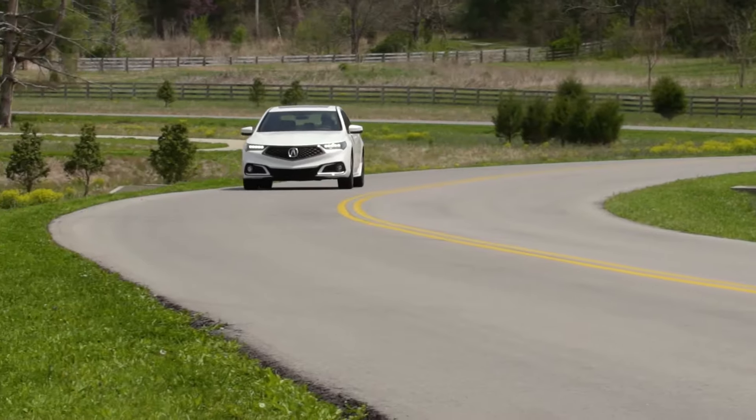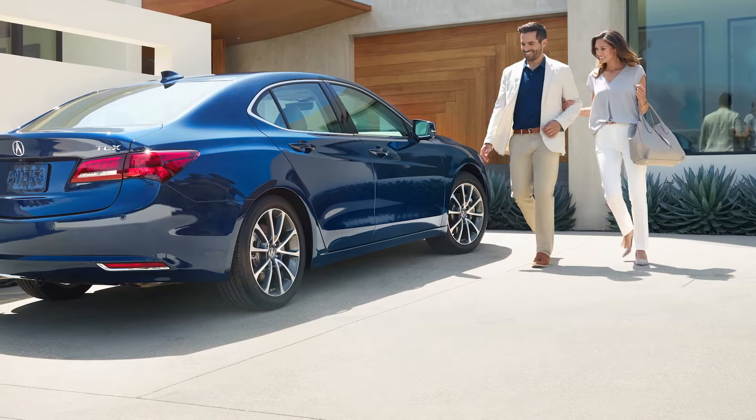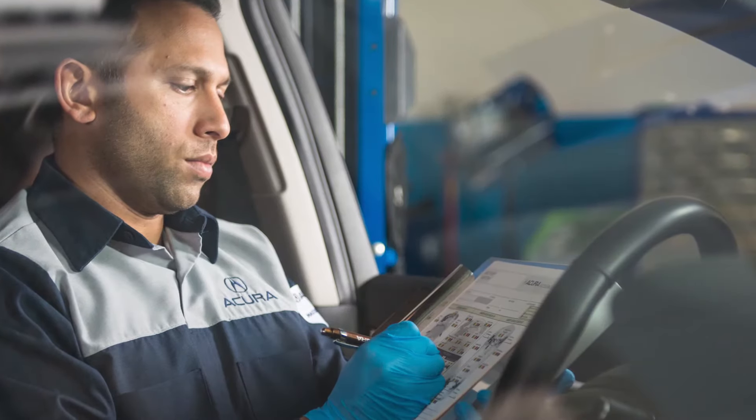Introducing Acura Precision Certified, an elevated pre-owned experience backed by incredible benefits. We call our certified pre-owned vehicles Precision Certified because we're confident they meet our luxury quality standards.